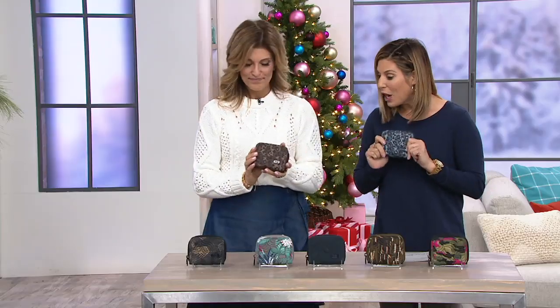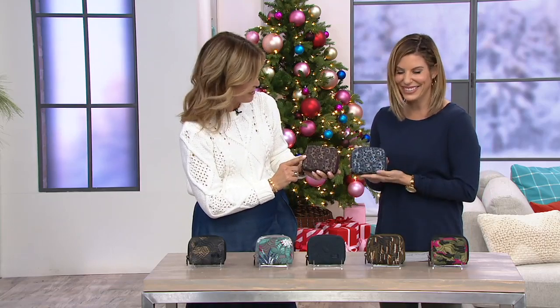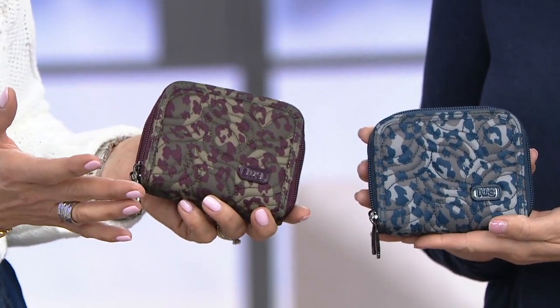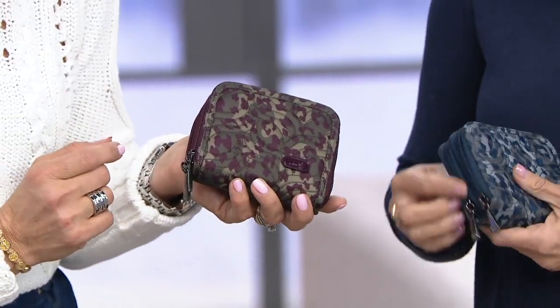Debbie Wright is here — she's part of the Lug team and helps with the styling, and I have to say, you knock it out of the park with these fabrics. Don't you love the leopard? We're both holding the leopard berry and the leopard navy right there, and this is all the rage right now in fashion. To have it in a small accessory — how cute to run and grab your coffee with a little leopard wallet. It's adorable.